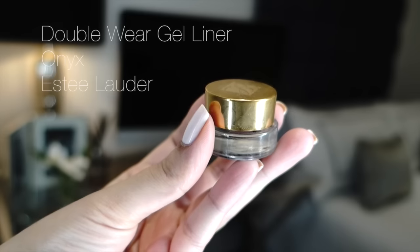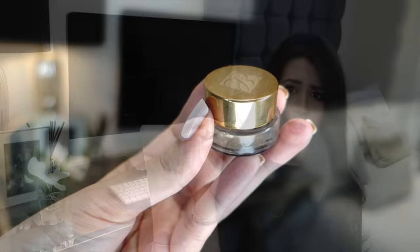I love the Estée Lauder gel eyeliner because a lot of gel eyeliners dry out really quickly, but I've had this one for a good six months and it's still going strong. It's quite black but not too intense — you can do two or three layers to build up the intensity, or use it lightly for an everyday look. It's a great option.